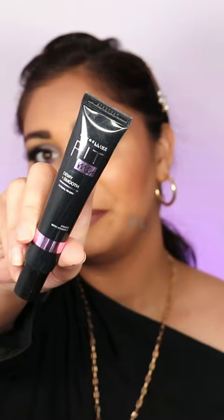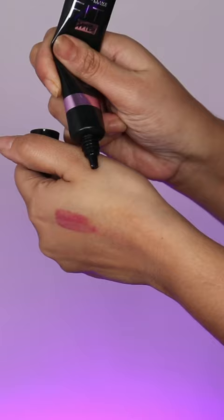Mars Hydra Glow Primer — this is very lightweight, it hydrates your skin, and it gives a little glow on your face. Maybelline Fit Me Dewy Primer — this also gives you a little glow and hydrates your skin very well.